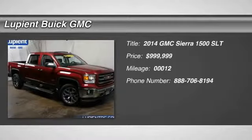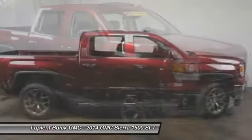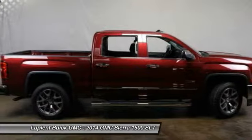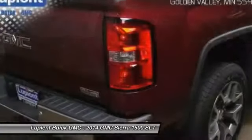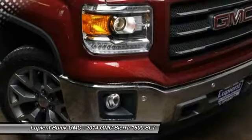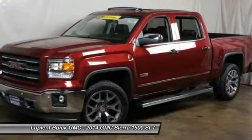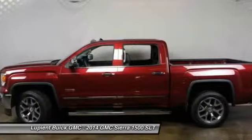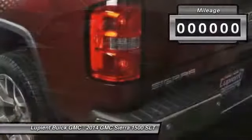The 2014 GMC Sierra 1500 offers a five-star frontal and side crash test rating and a combination of mechanics and aerodynamics that give it better conventional V8 fuel economy than any competitor. The Sierra 1500 comes standard with a Vortex 6.2-liter and 5.3-liter V8 engine and an electronically controlled automatic transmission that combines high-capacity hauling capability with precise control.